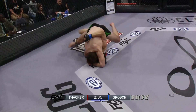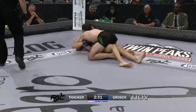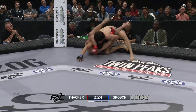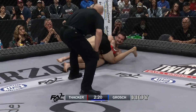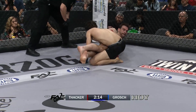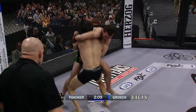Grosch on the level change, nicely defended, well done by Justin Thacker. Into top position, into the half guard of Zach Grosch. Finds himself here in top mount, leg lacing. It's no secret Grosch wants to grapple here. He explodes and almost meatheads his way over on top. He's got the armbar, sweeping — he's got the armbar. Thacker looking to finish, difficult position to hit the armbar. Good for Grosch to step over, to get out of that armbar.